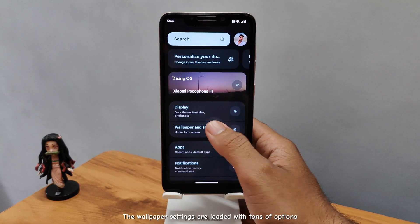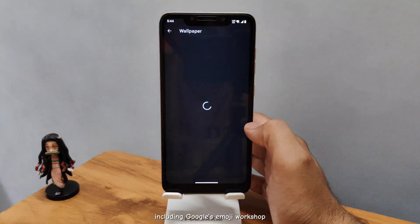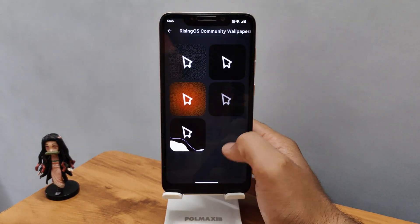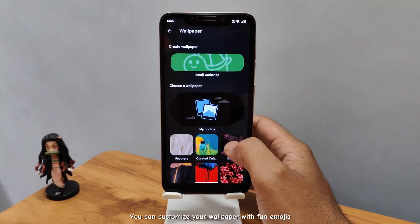The wallpaper settings are loaded with tons of options, including Google's Emoji Workshop. You can customize your wallpaper with fun emojis.